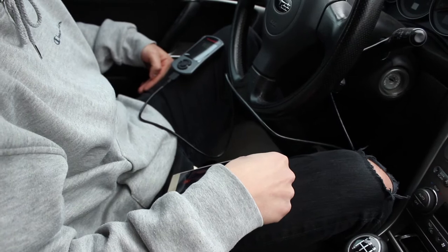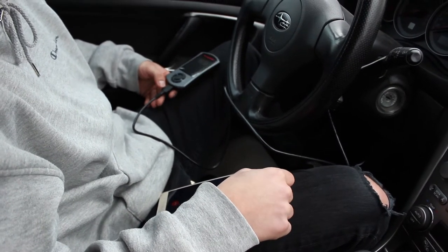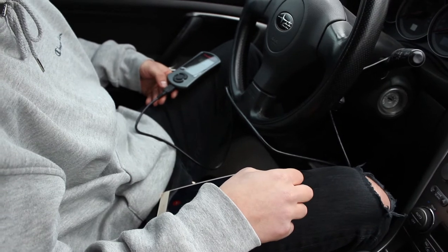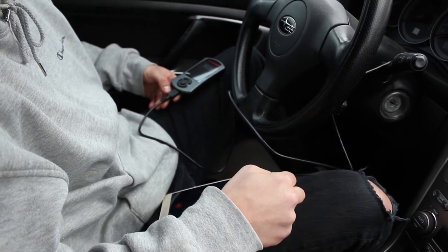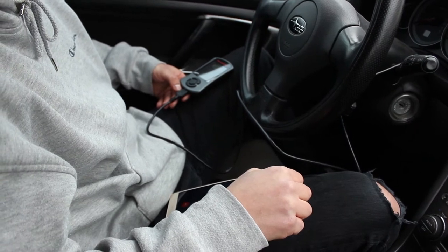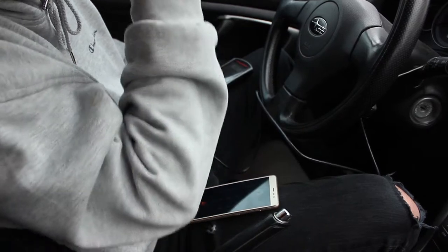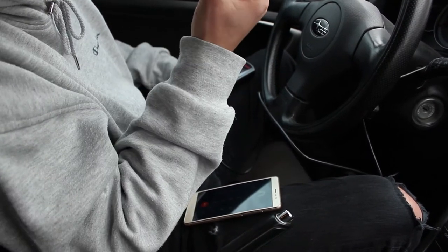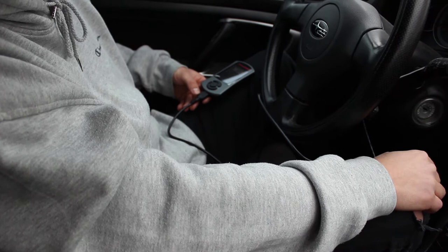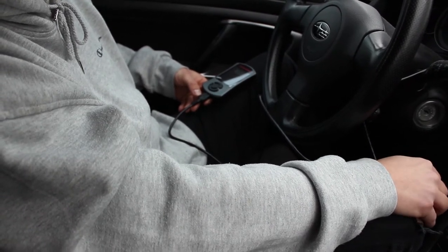Tuning, this is Dam, can I help you? Hi, I just bought an Access Port V3 for my 2005 Legacy, and I installed the Stage 1 tune, and it's not idling. Okay, what modifications do you have done to the car? There's a cold air intake and a muffler delete. Okay, what intake is on the car? It's a K&N. Okay, gotcha, so that's the problem there.